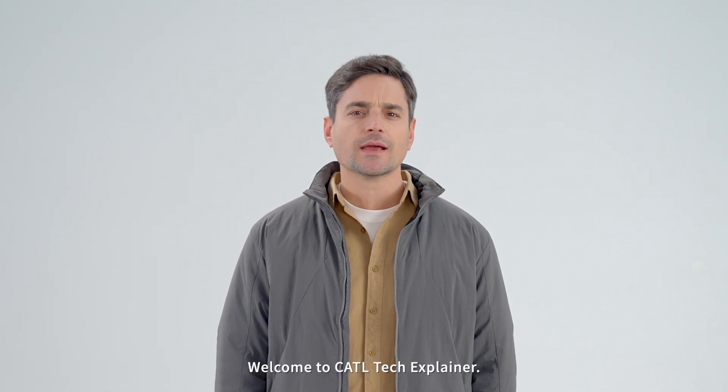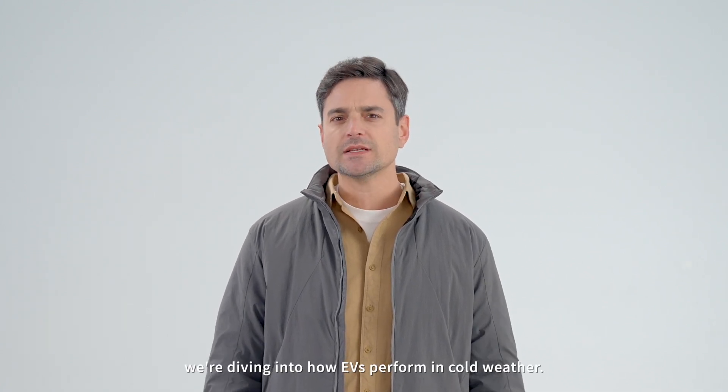Hi, I'm Dr. C. Welcome to CATL Tech Explainer. Today we're diving into how EVs perform in cold weather. So wrap up warm and let's go.